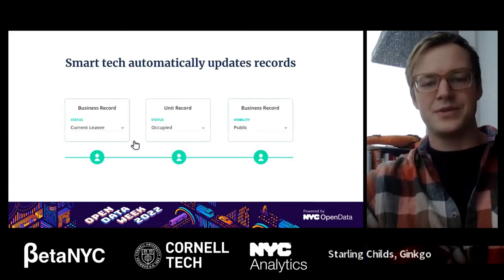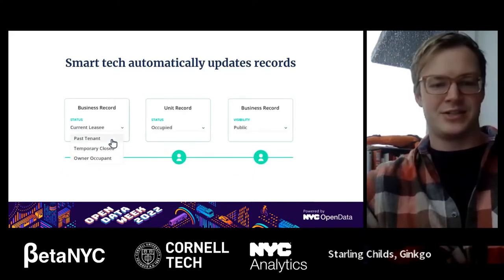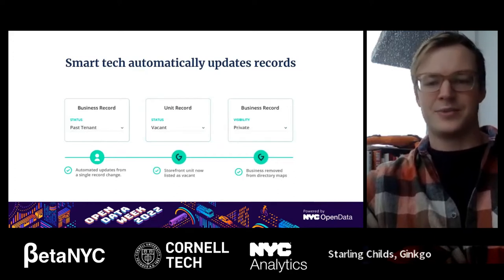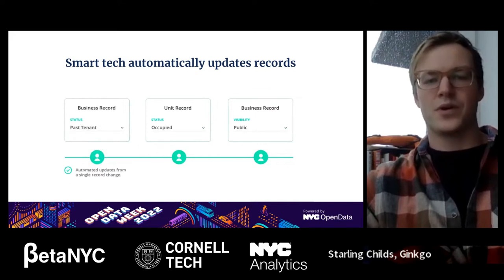We use the same type of framework to run some automated workflows as well. So if you're updating a record like a business and changing it from a current tenant to a past tenant, you automatically make changes to other records in the system that need to know about that change. That's really what Ginkgo's core uses.